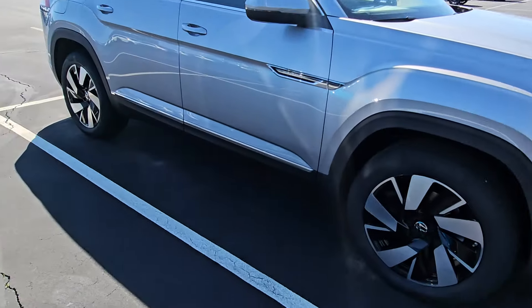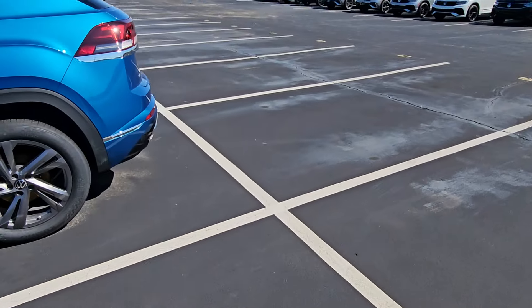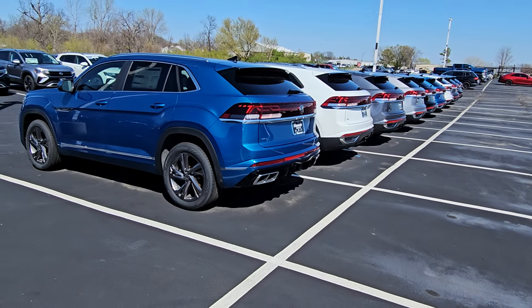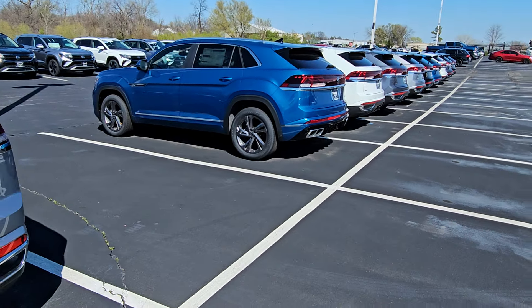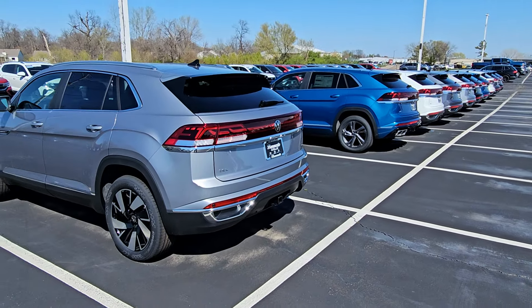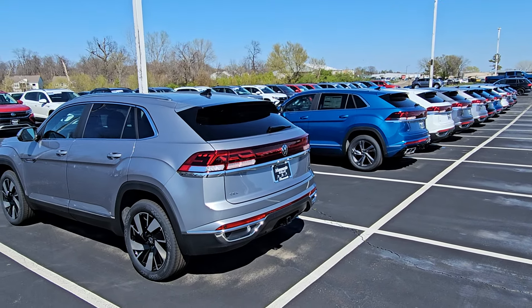Now I do have a few more up front. These are coming in at 1.9 for 60 months — 1.9 for 60 months on Atlas and Atlas Cross Sport. It has an effect. These two rows were both full of Cross Sports. Now we're down to one row. We're selling them fast.